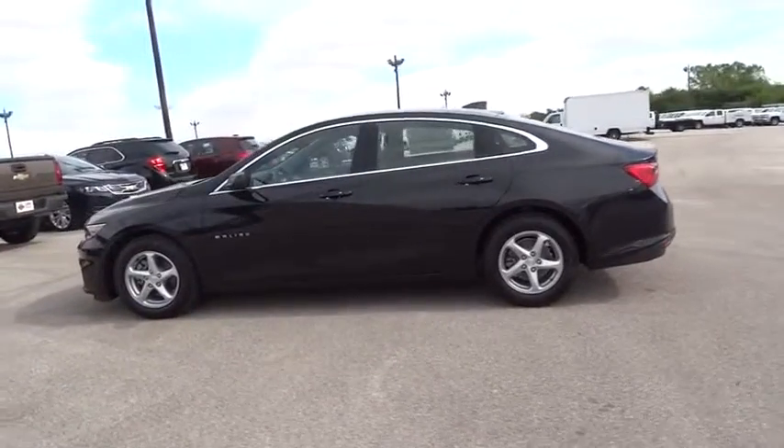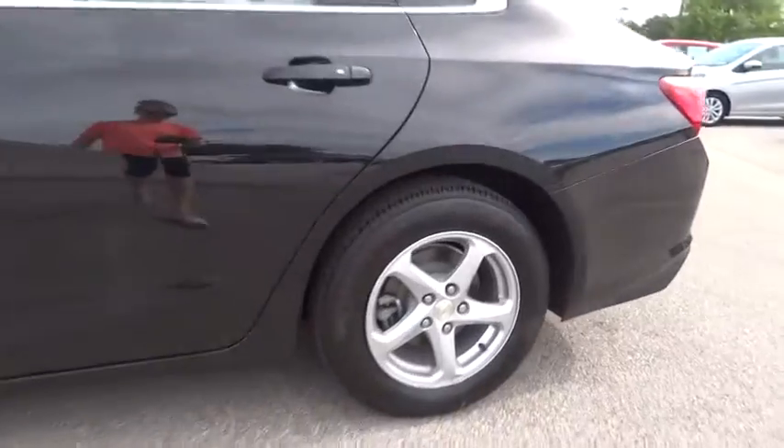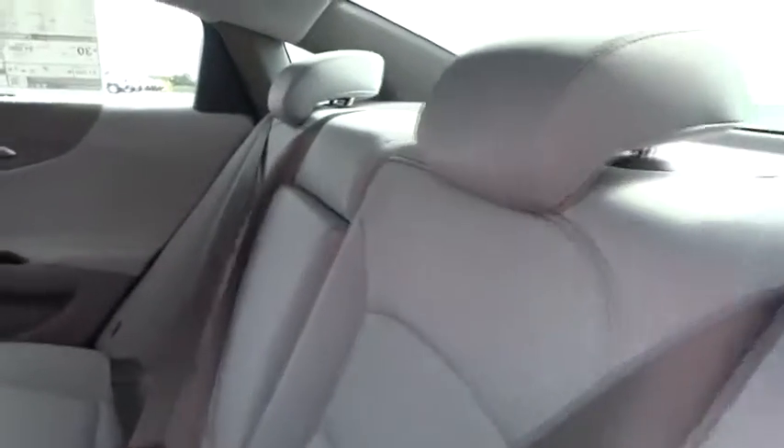Floor mat, cruise control, four-wheel disc brakes, aluminum wheels, keyless start, front wheel drive, rear defrost, AM FM stereo radio, bucket seats, MP3 player, security system.